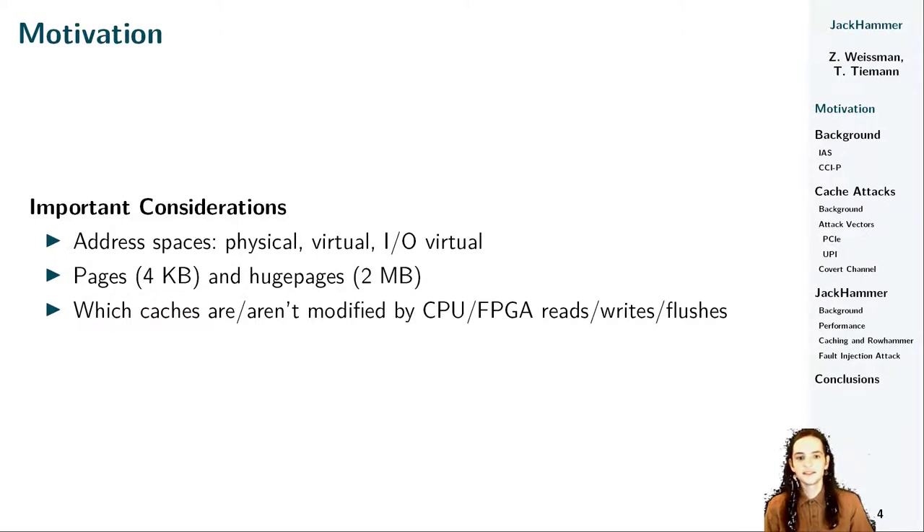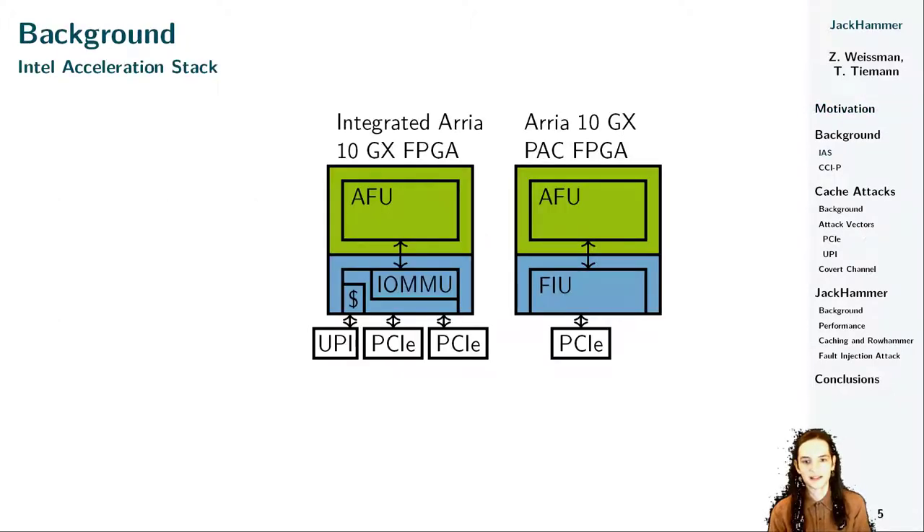The last thing that needs consideration are the caches and their behavior when the CPU or FPGA reads, writes, or flushes memory. During this talk, we will give insight into the behavior of the caches, which we ask you to keep in mind since we need it to understand why Jackhammer performs significantly better than a software rowhammer. So let's come back to the platforms we worked on to give you a first understanding of the Intel Acceleration Stack terminology and technical realization.